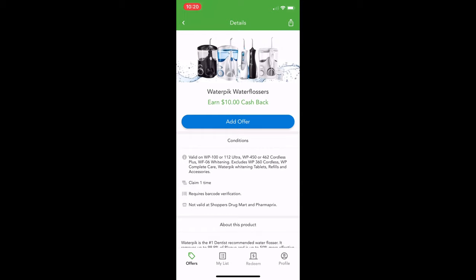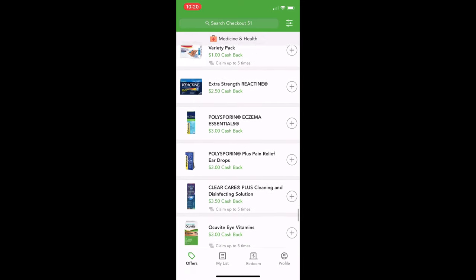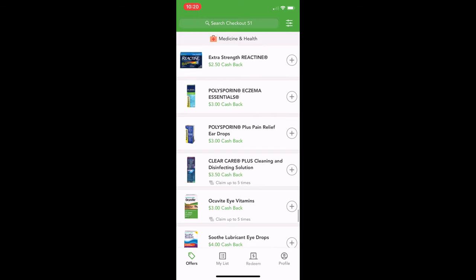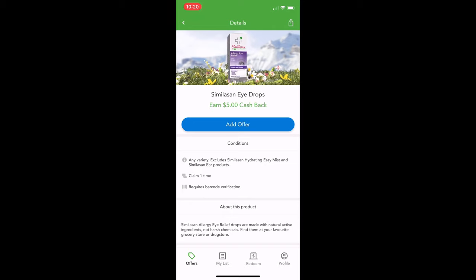This one says not valid at Shoppers Drug Mart or Pharmaprix, so you cannot get them there. This one also has a lot of specific information — like the model number you can get, valid on WP100 — so you'd need to read a lot more about that one. Band-Aids, Depends, Nicorette. These allergy ones are great — my husband has allergies, so when Reactine is on there I usually try to find a sale and then do the cash back to stock up for summertime. I found this eye drop one on clearance for $2.50 and the cash back was $5, so I got paid $2.50 to take it home.